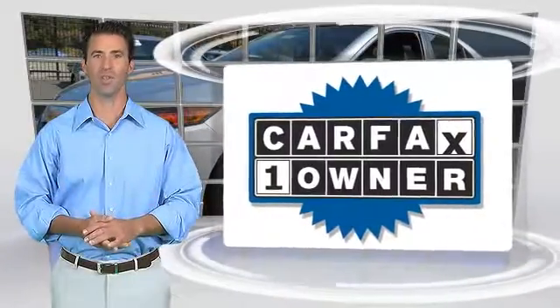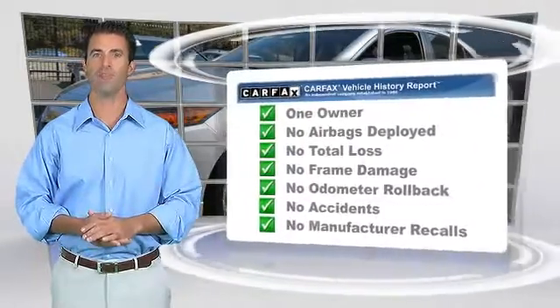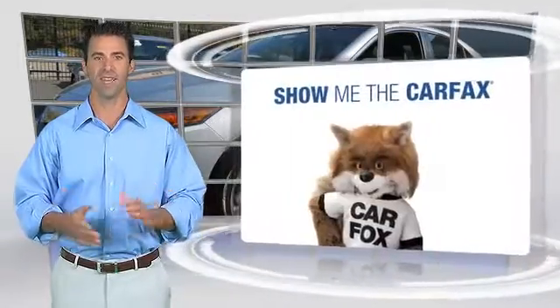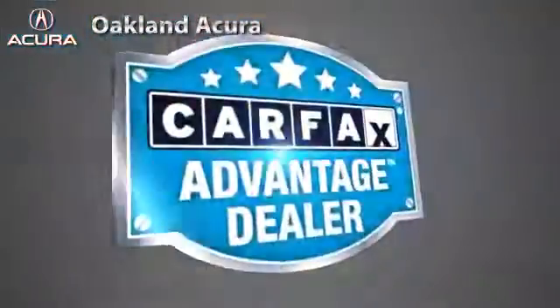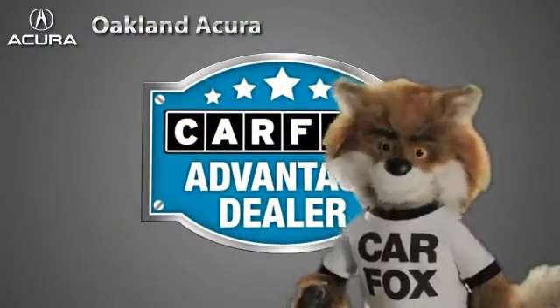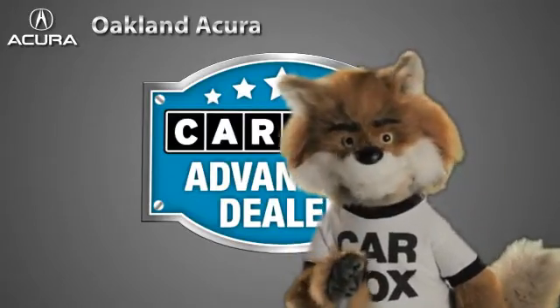This is a one-owner vehicle with the Carfax Vehicle History Report. Be sure to find a complimentary copy of this report online, or contact the dealership. This vehicle qualifies for the Carfax Buy-Back Guarantee. Just say show me the Carfax at Oakland Acura, a Carfax Advantage dealer.